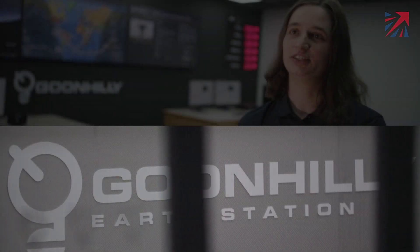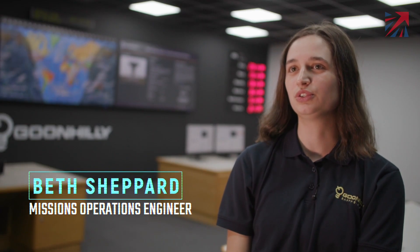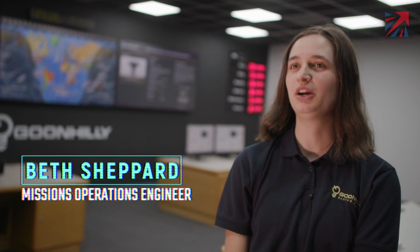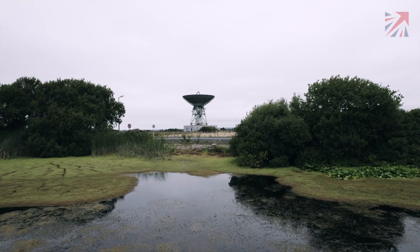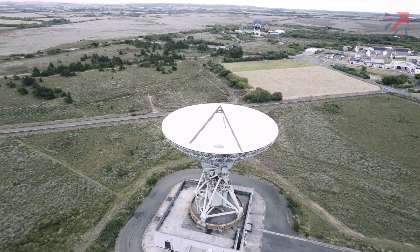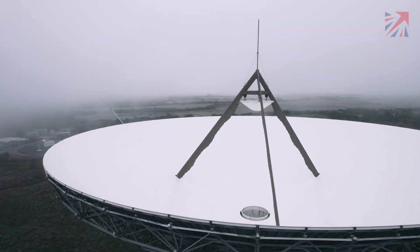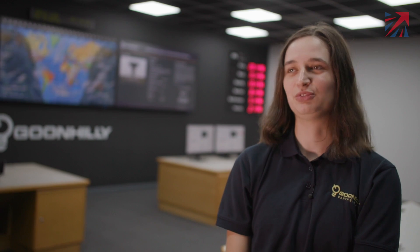I'm from Cornwall myself, and there are lots of Cornish people here. My first poignant moment was when I was in charge of the controls when we were operating with the Mars Express — just being able to effectively control a spacecraft from this room. That was the first time I realised: we're sending signals into space and getting them back, sending them on to ESA. That's pretty cool.